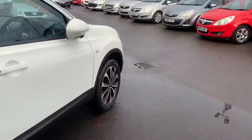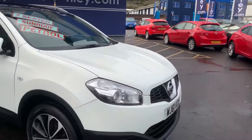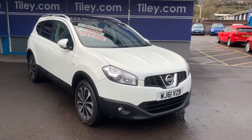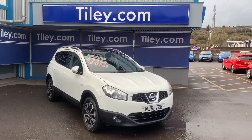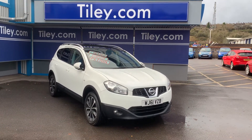Full service history. MOT through to the end of October 2021. HPI clear. And with our 72-point sales check all done, the car is ready to go.